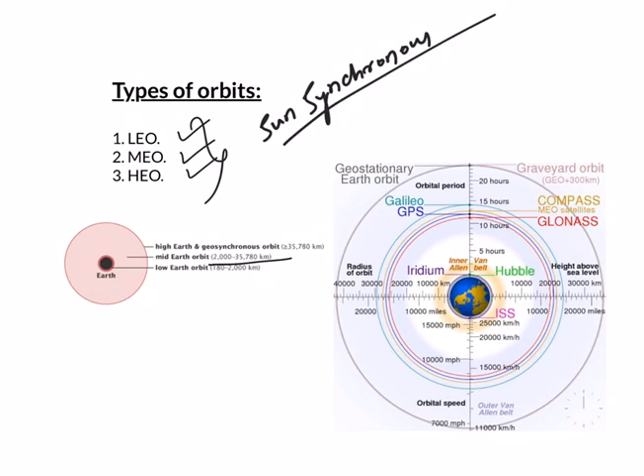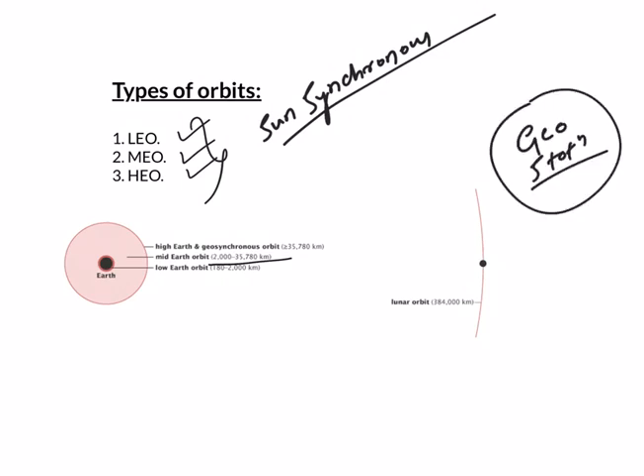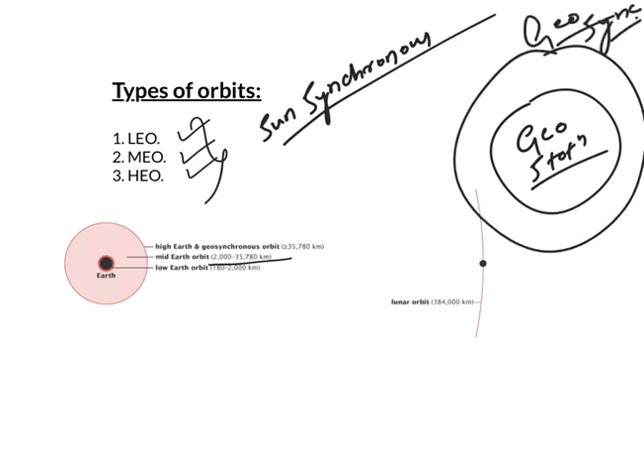Next, we have High Earth Orbit. When a satellite reaches about 36000 kilometers from Earth's surface, it enters a sort of sweet spot in which its orbit matches Earth's rotation — and we have Geosynchronous Orbit here. Every geostationary orbit is a geosynchronous orbit. The orbital speed of a satellite in geosynchronous orbit is the same as the rotational speed of Earth around its axis, equal to a sidereal day of 23 hours and 56 minutes. Thus, a person on Earth will see a satellite in this orbit at the same place in the sky at the same time every day.